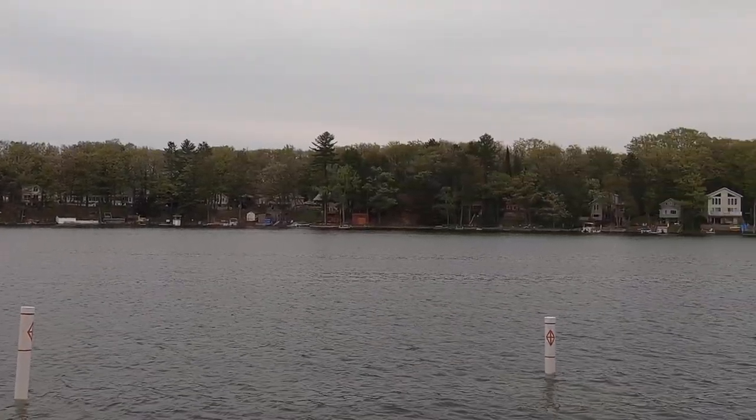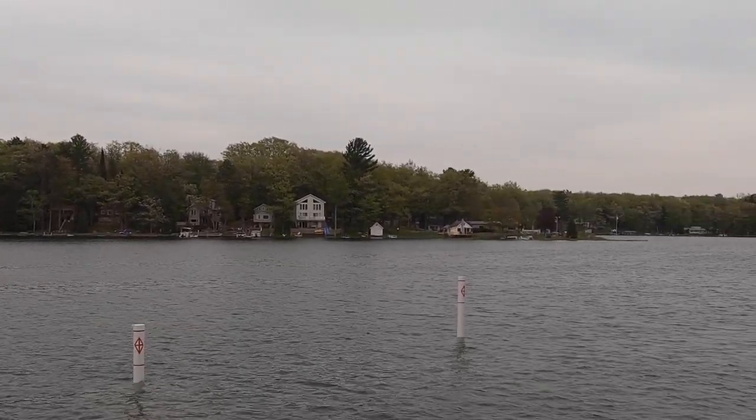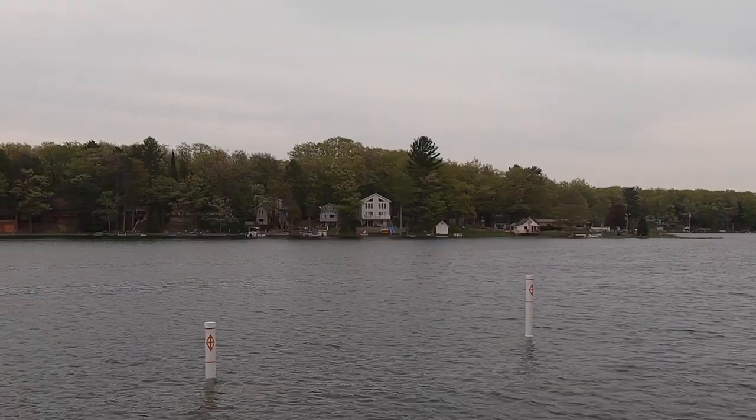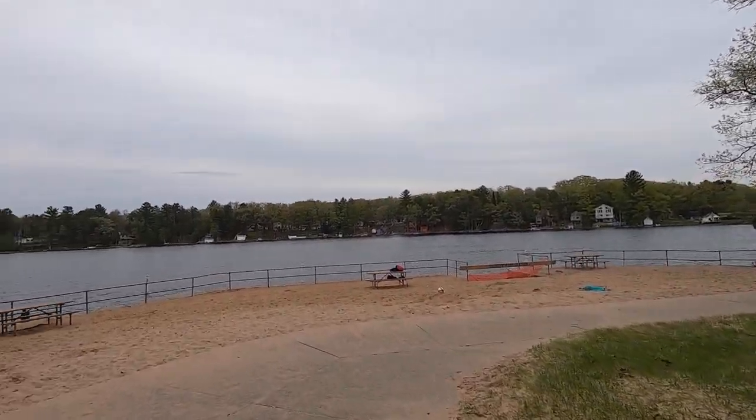There are a lot of private homes surrounding it, but the beachfront from the park perspective is super tiny. There's hardly any frontage on the beach or the water at all for the state park. There's just not a lot here.